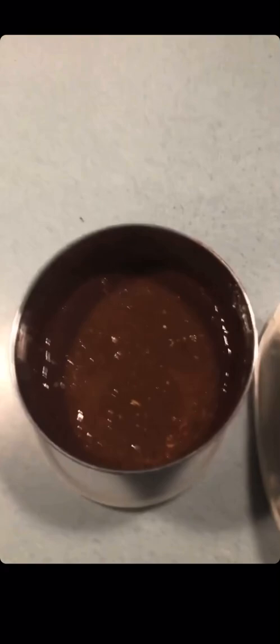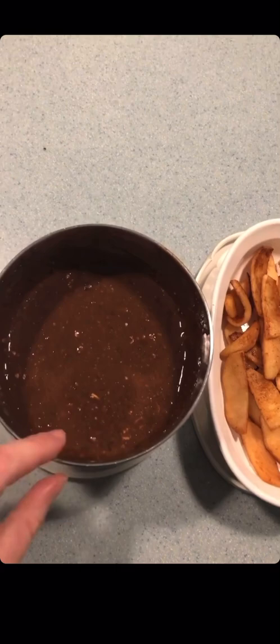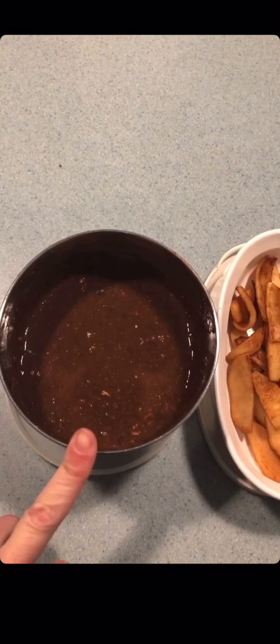Wednesday is done because that's the Brunswick stew I made a few weeks ago and froze. For breakfast, I've posted about my protein pancakes before — I'll post the recipe in the comments. I'm actually doing a chocolate spin on it because I had some chocolate protein powder and mixed that instead of vanilla.